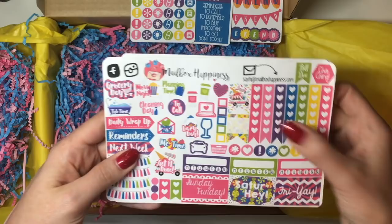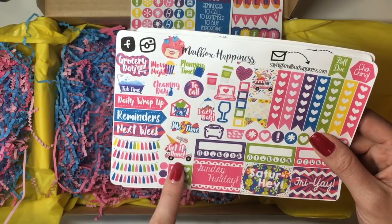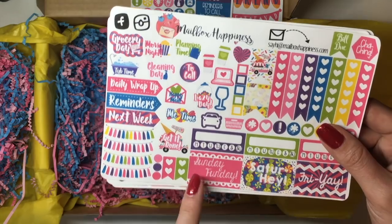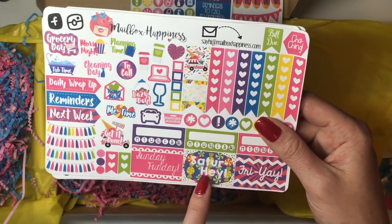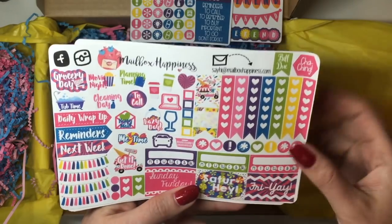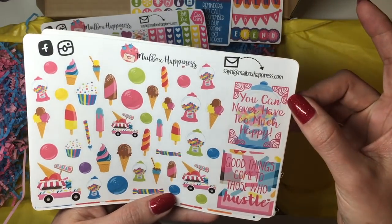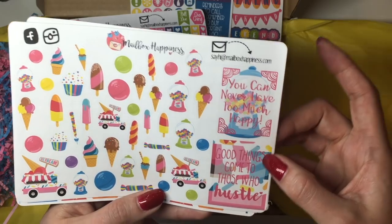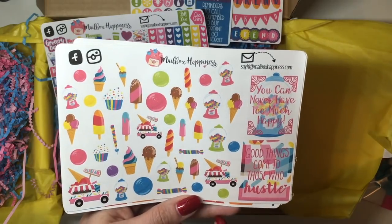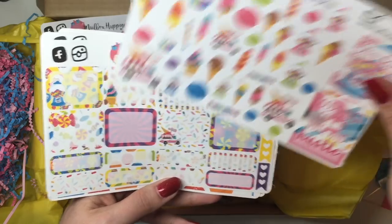Here is the functional sheet — you've got your check flags, some little flags, all the different little icons: get it done over the ice cream, grocery day, movie night, cleaning. Those are really nice. You've got the fun little Sunday Funday, Saturday Hay, and Fri-yay, some daily trackers, some banners — those are super cute. The next one has a couple full boxes: 'You can never have too much happy,' 'Good things come to those who hustle,' and then a ton of decoration clip art for all the ice cream, gumdrops, and ice cream trucks.